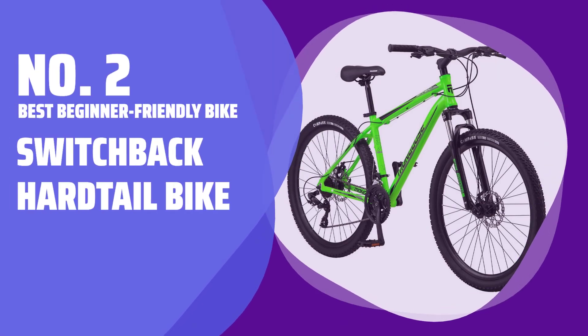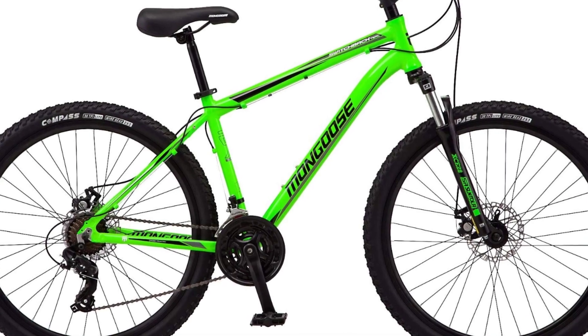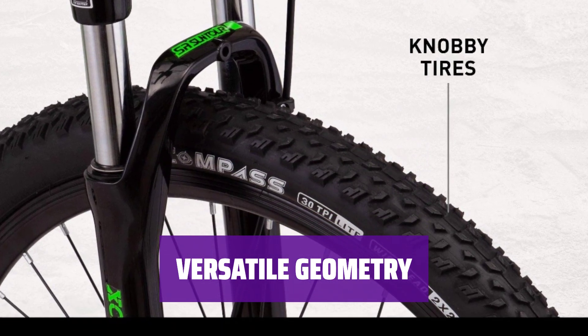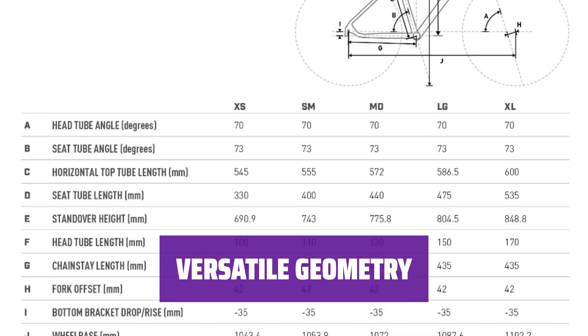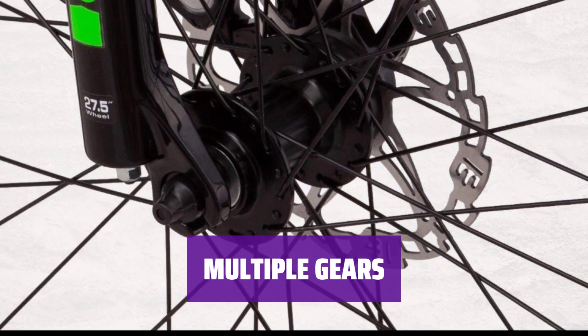Number 2: Best Beginner-Friendly Bike — the Switchback Hardtail Bike. Looking for a reliable hardtail bike for easy to moderate trails? The Switchback is a great option for beginner mountain bikers and bike commuters. Its spacious geometry allows for easy accommodation of a triangle frame bag, making it a good choice for both commuting and moderate mountain biking. With a 3x7 drivetrain providing 21 gears, the Switchback offers versatility for tackling various terrains.